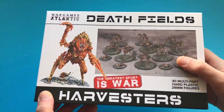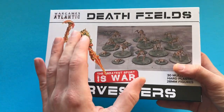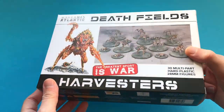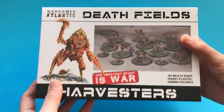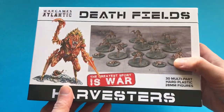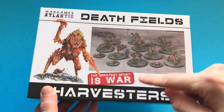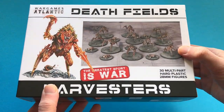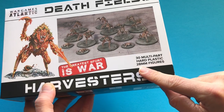I'm pretty excited — I just got this through the post about two days ago. This is them just hitting the UK now. I actually pre-ordered this back last year in December, I think it was, but these are only coming out now and I've got it in hand finally. So let's take a look at this and open it for the first time — I've not even opened this box yet. This is the Harvesters from Wargames Atlantic, part of their Death Fields range.